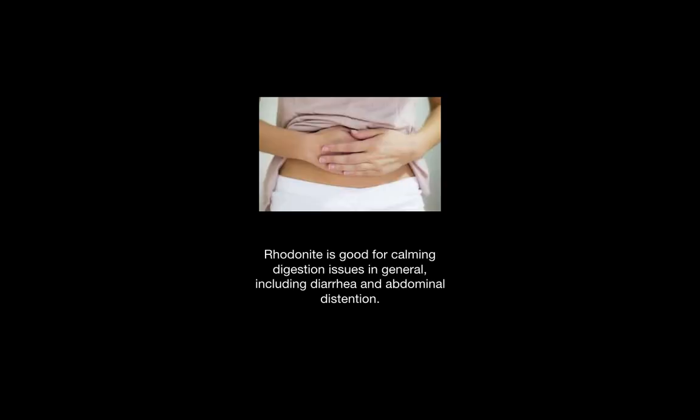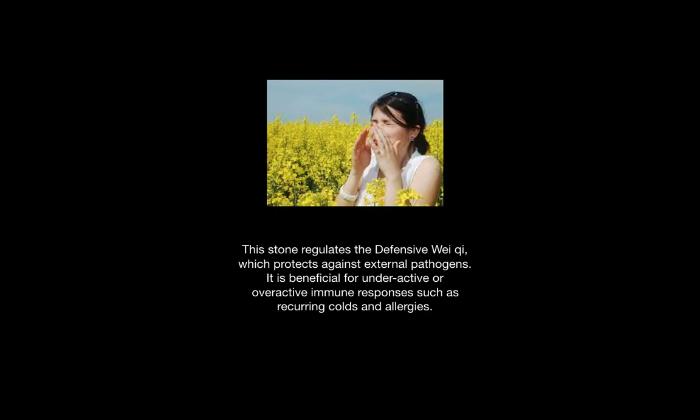It is good for calming the digestion in general and is helpful for diarrhea and abdominal distension. Because it regulates the outermost defensive Wei Qi, it protects against external pathogens and is beneficial for either an underactive or overactive response to pathogens such as recurring colds or allergies.